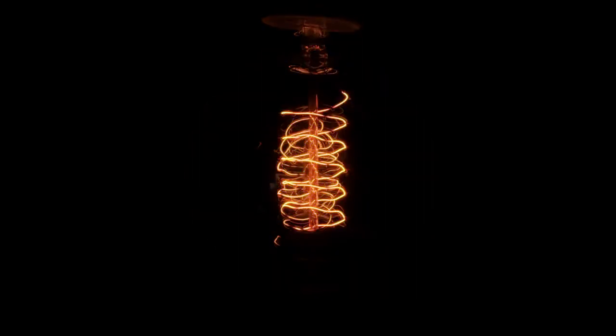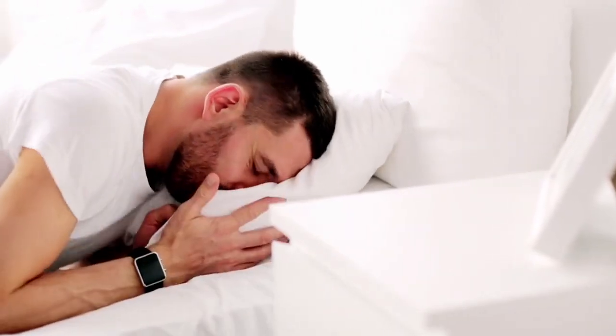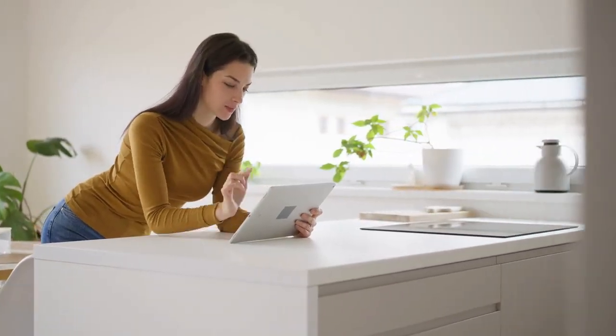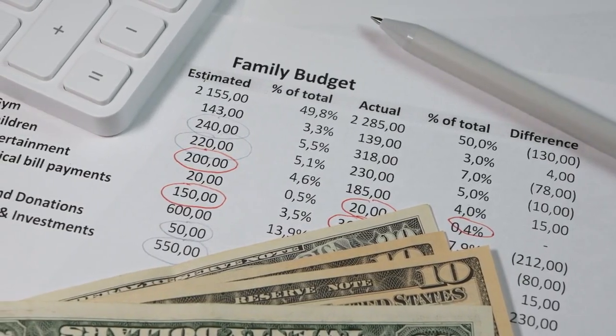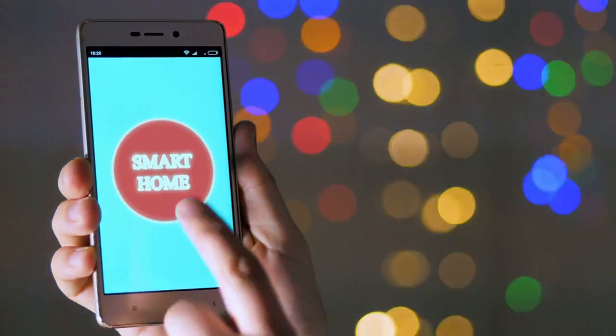Smart switches offer a more permanent solution than smart bulbs and often come at a lower cost per room, providing reliable control over lighting with the feel of traditional switches. Focus your efforts on areas where smart technology will have the greatest impact. Bedrooms are ideal for sleep optimization with smart lighting and climate control, kitchens benefit from enhanced convenience during cooking and meal prep, and entryways can improve security and offer welcoming illumination. Setting a manageable monthly budget for smart home purchases helps you build your system gradually without feeling overwhelmed financially. Patience pays off, as many smart devices frequently go on sale during major shopping events, allowing you to save significantly while expanding your setup.